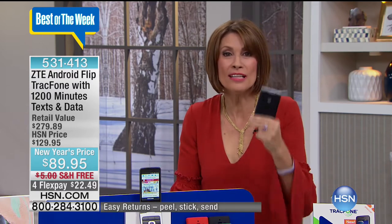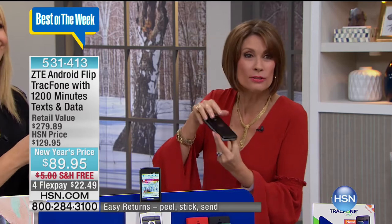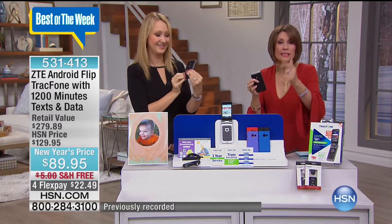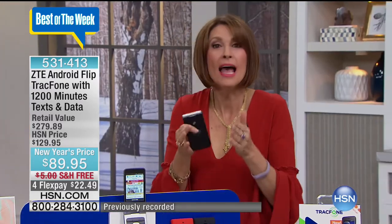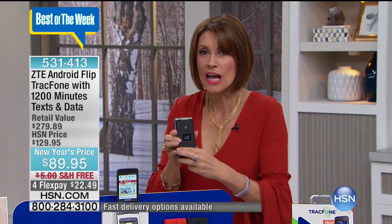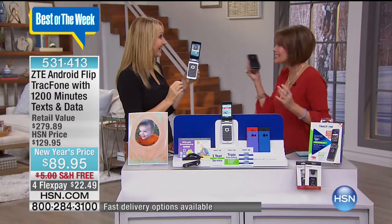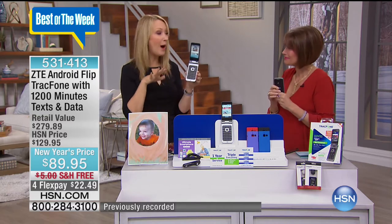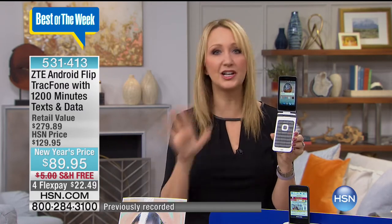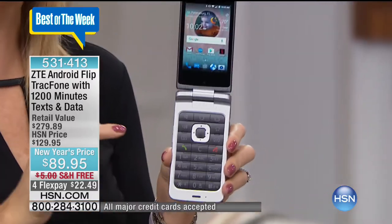This is a simple phone that most of us can use. Smartphones can be too smart for us, or we're not smart enough for the smartphone. You're going to know how to use this. Not only is this flip phone so simple to use, so easy — the affordability is incredible. This is TrackPhone. It's going to come with 1,200 minutes, an additional 1,200 texts, and an additional 1,200 megabytes of data. No contract, no credit check. We have just shaved $10 off the price — this is the lowest price we have ever offered on the ZTE Flip.